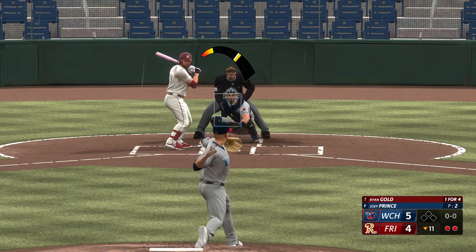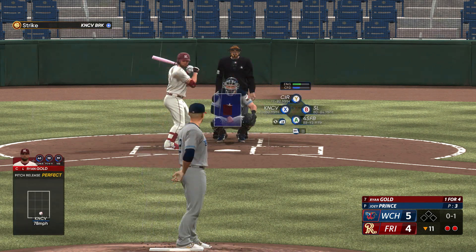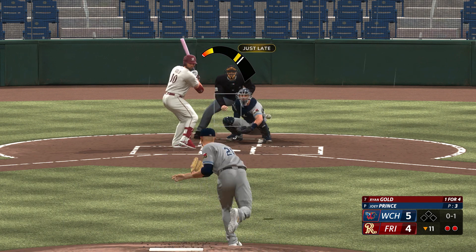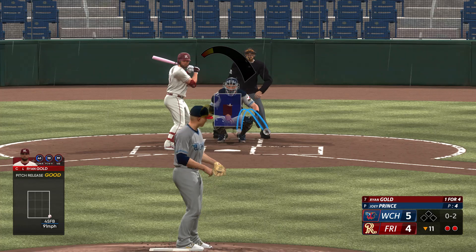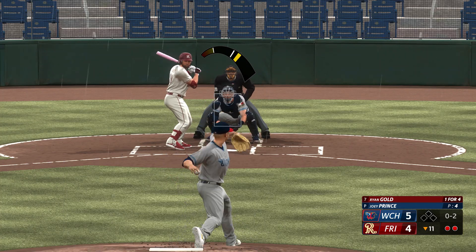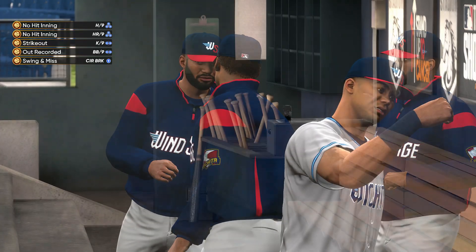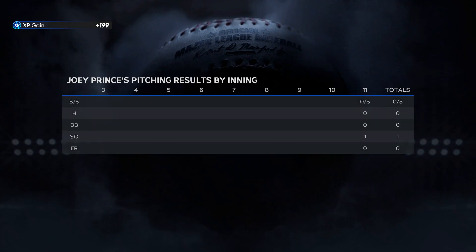So they're down to their final out. Ryan Gold digs in now. There's the strike. Next offering is in for a strike — he's gotten ahead with two pitches down in the zone. He has plenty of options. Swing and a miss — and that's the ball game! Close one here today. Your final: 5-4, a one-run extra inning win.